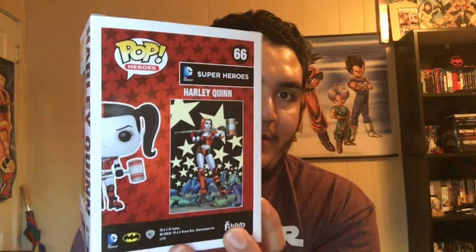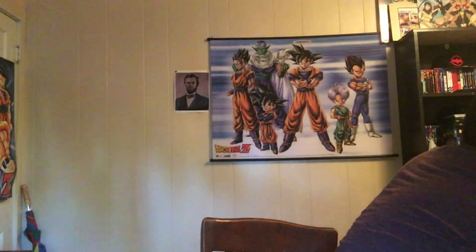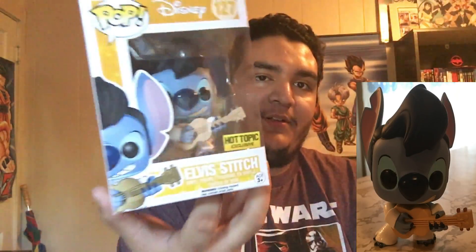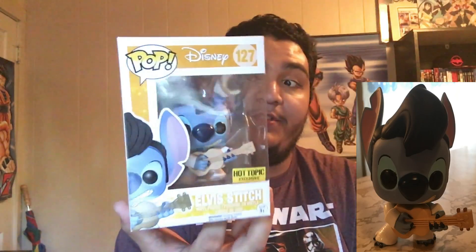Next is the regular roller derby Harley Quinn. I say 'regular' because there was a Hot Topic pre-release of her a couple months ago, I think back in October 2015. The art on the box is either a poster or cover art from a comic.